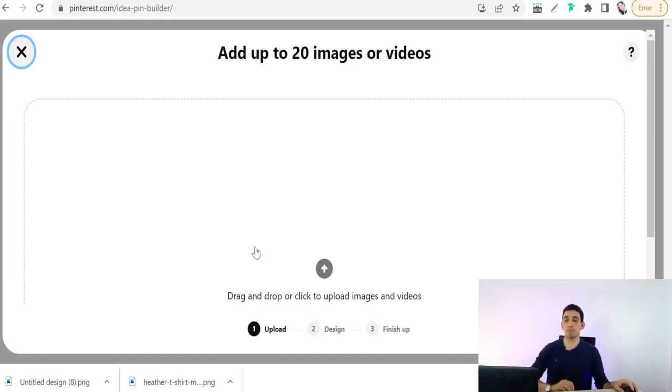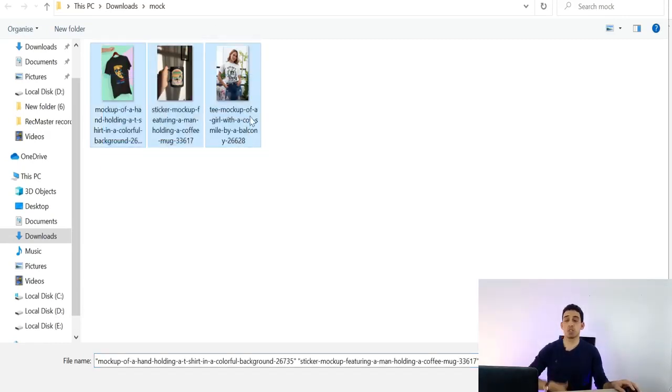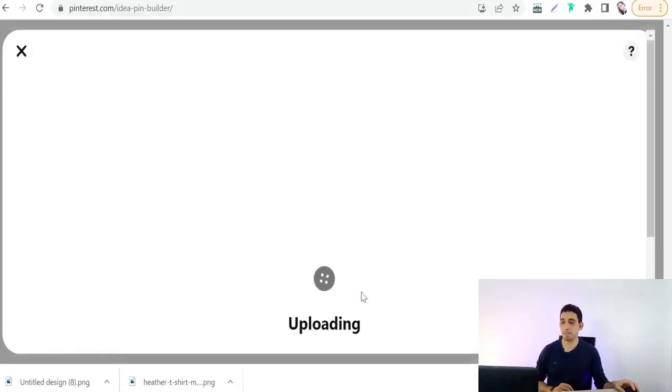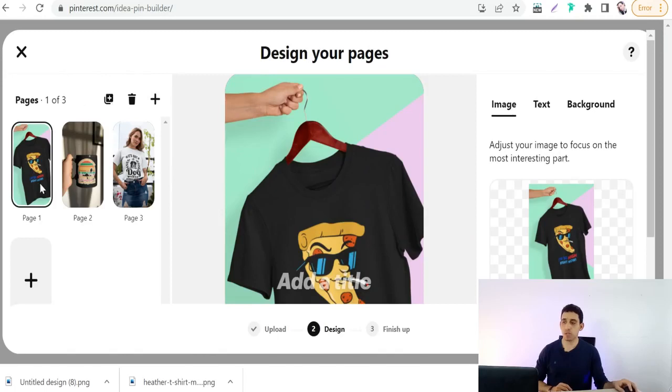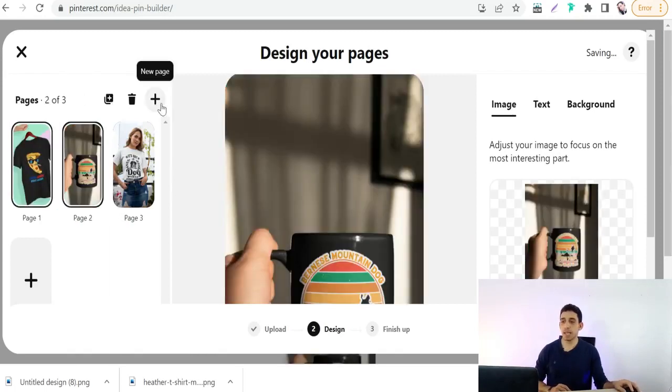To create an idea pin, go to 'Create idea pin,' then drag and drop some images or videos. Click 'Open,' select all the product images you want to promote through the idea pin. You can then reorder the pages, add more pages, remove a page, or duplicate a page.